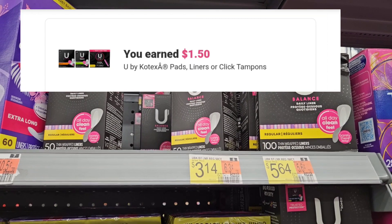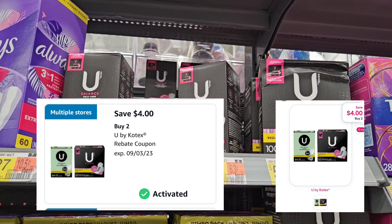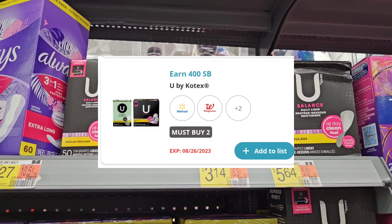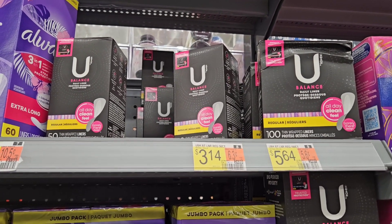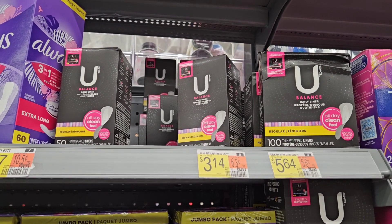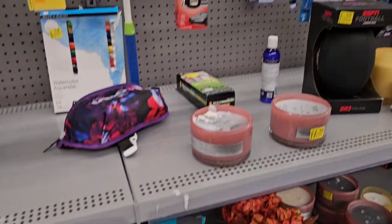Ibotta is gonna give us back $1.50. On Shopmium I have $4, and on Swagbucks there's a $4 rebate when you purchase two. I'm gonna pick up two — I didn't clip it yet but as soon as I check out I'm gonna submit my receipt and I'm hoping everything works out as I expect.